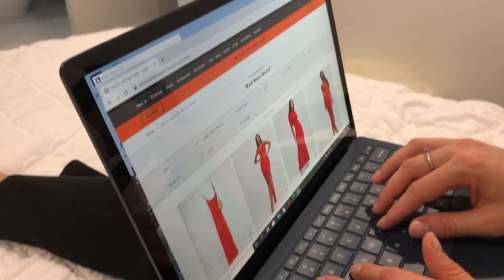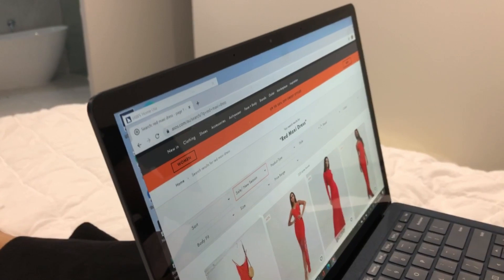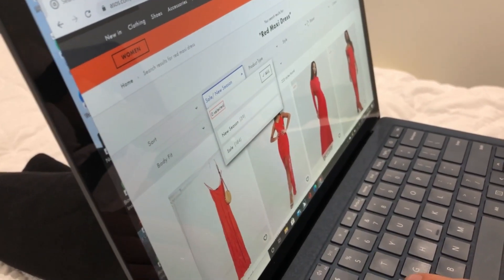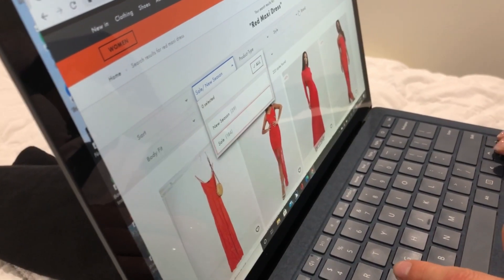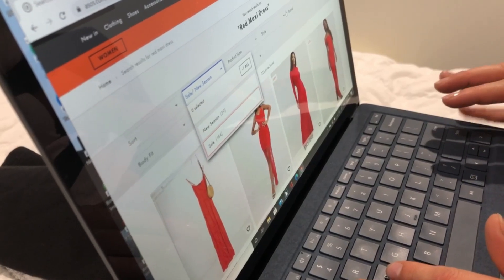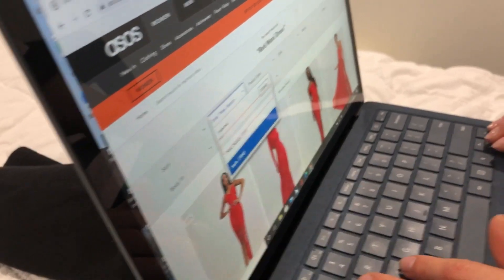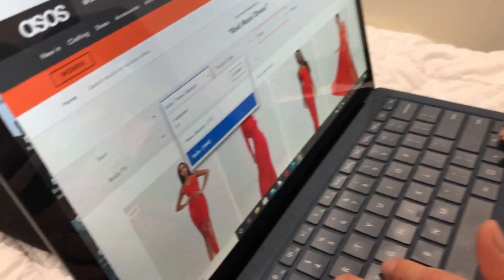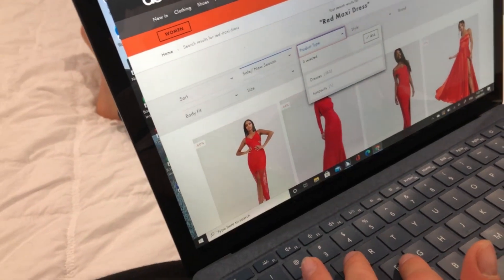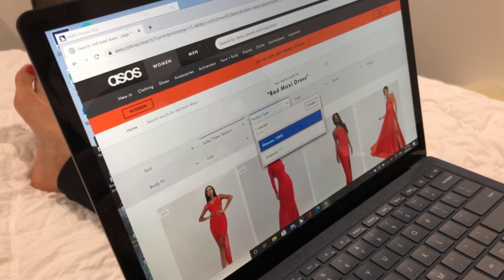The screen reader reads out all the filter options: clothing, shoes, active wear, brands, outlet, and so on. I never want to buy things that aren't on sale — that's just me — so I check the Sale option. Then under product type I select Dresses.